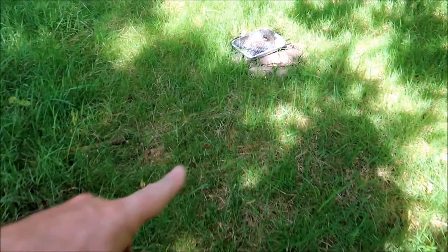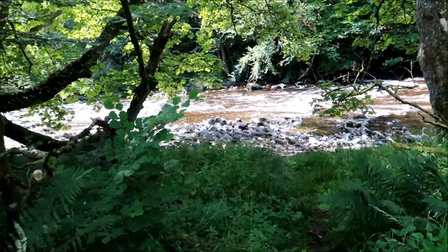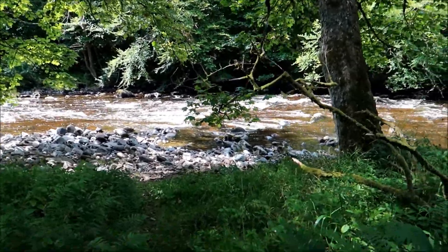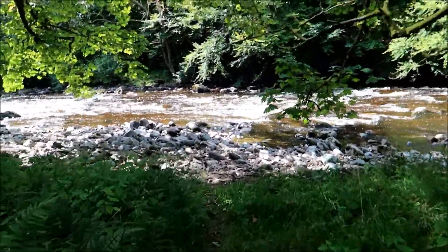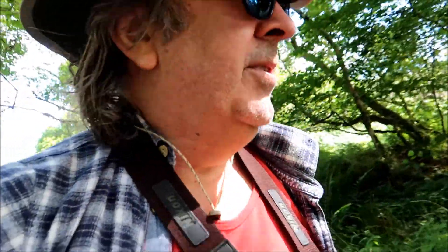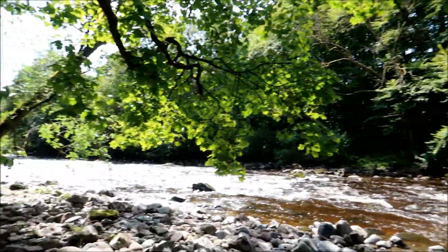Somebody's had a barbecue here — they should take their rubbish away with them. This is another favourite spot for me on the road up to the forest, on the edge of the forest. Nice, eh?